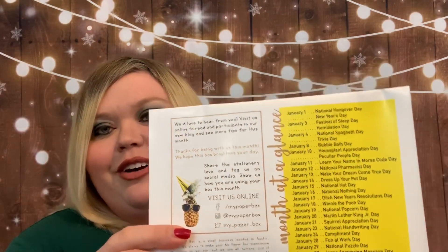My husband's birthday was the 12th — National Pharmacist Day! And apparently January 1st is not only New Year's Day, it is National Hangover Day. January 3rd was the Festival of Sleep — that would be nice! And January 21st is Squirrel Appreciation Day. I just love looking at those.